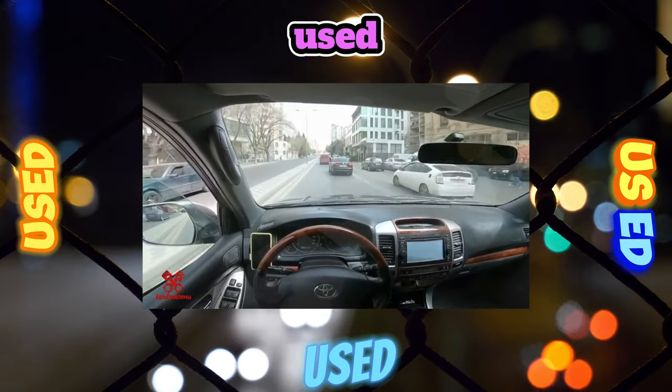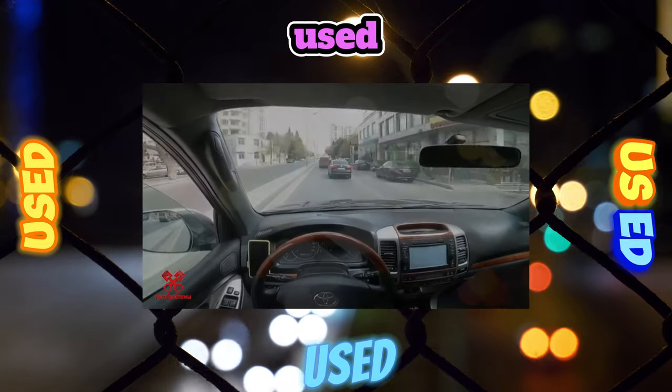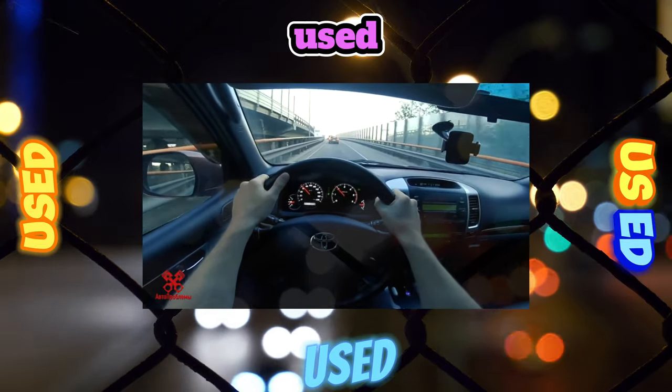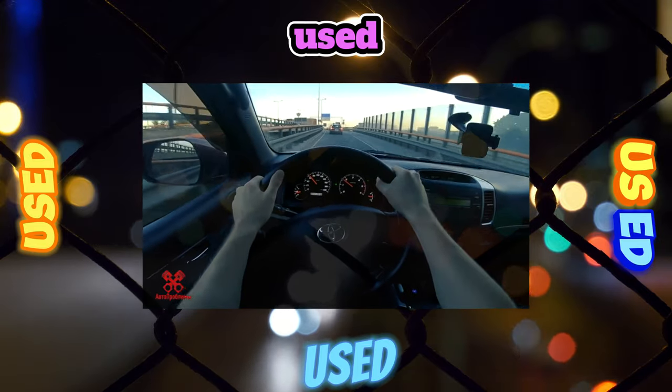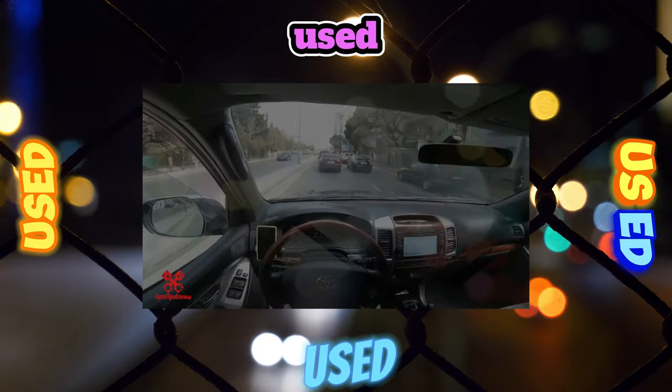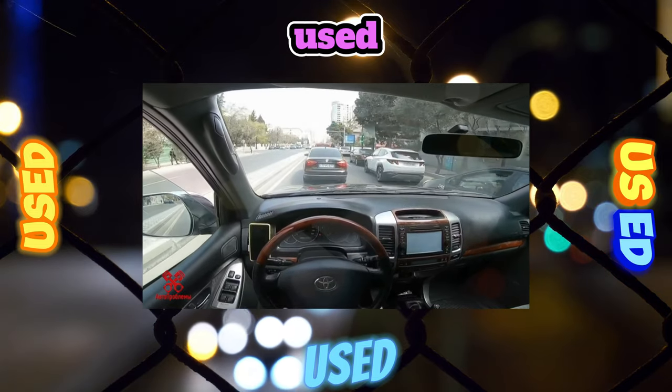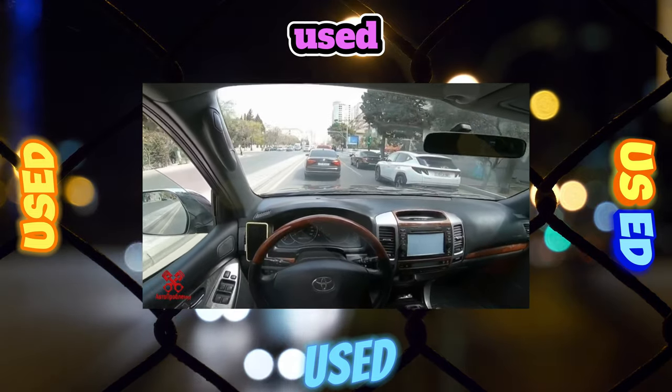On this, the list of characteristic problems of the Land Cruiser Prado as a whole can be closed. Other breakdowns are caused either by very high mileage of cars, or damage in an accident. With constant off-road forcing, the resource of many nodes can be determined in minutes and hundreds of meters. However, it can no longer be called normal operation.